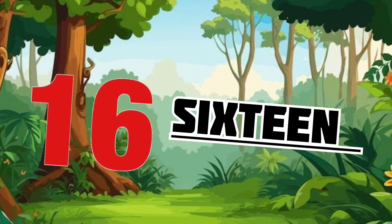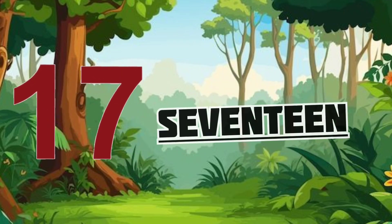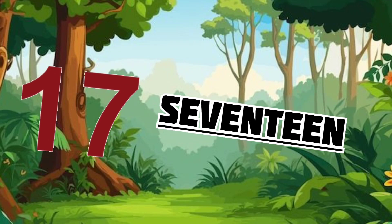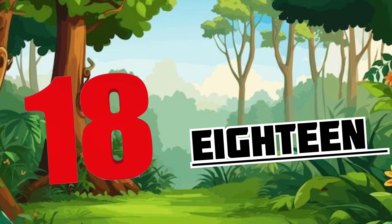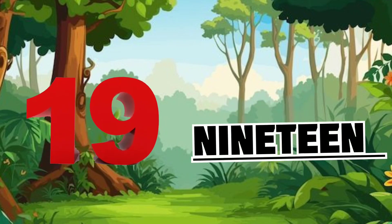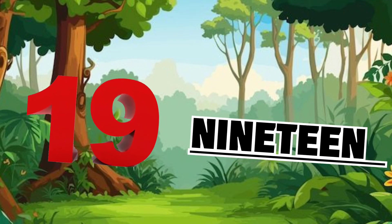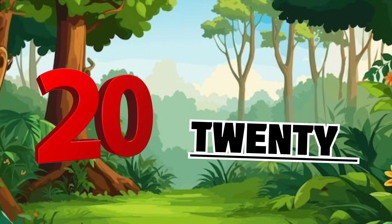S-I-X-T-E-E-N 16. S-E-V-E-N-T-E-E-N 17. E-I-G-H-T-E-E-N 18. N-I-N-E-T-E-E-N 19. T-W-E-N-T-Y 20.